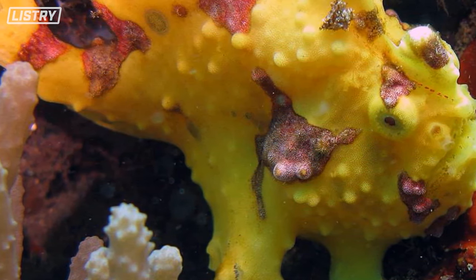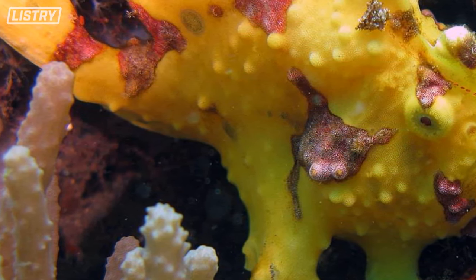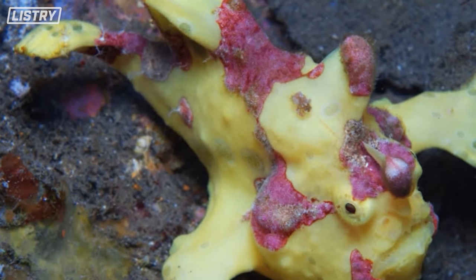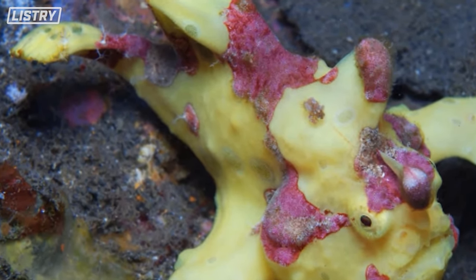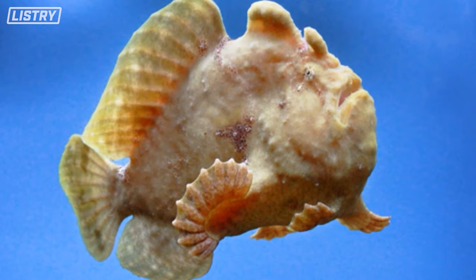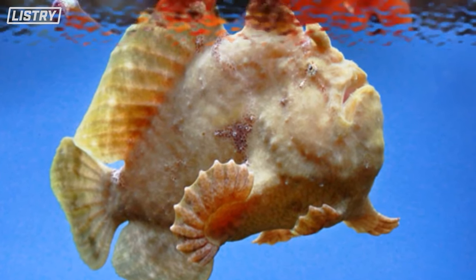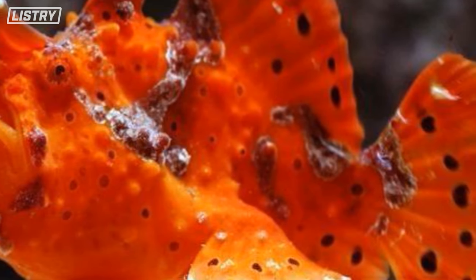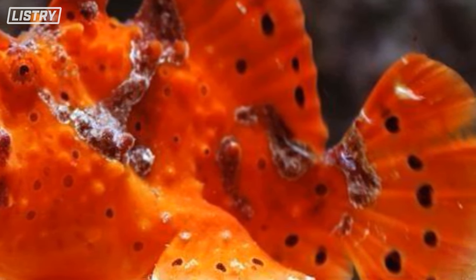They use their technique to catch prey without moving, which is why they lure them in with their strange look — usually luring in things like worms — and then bam, it's over. The frogfish can also swallow animals twice its size, which is insane.